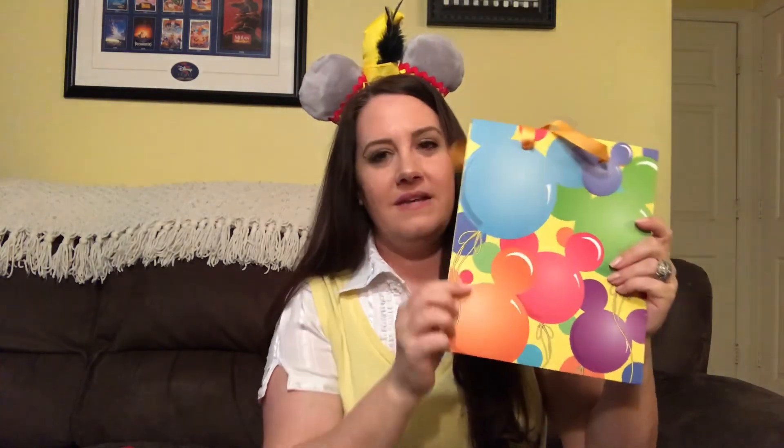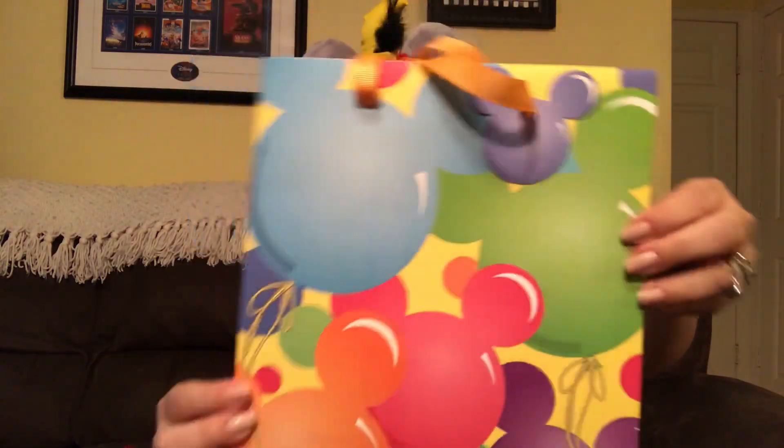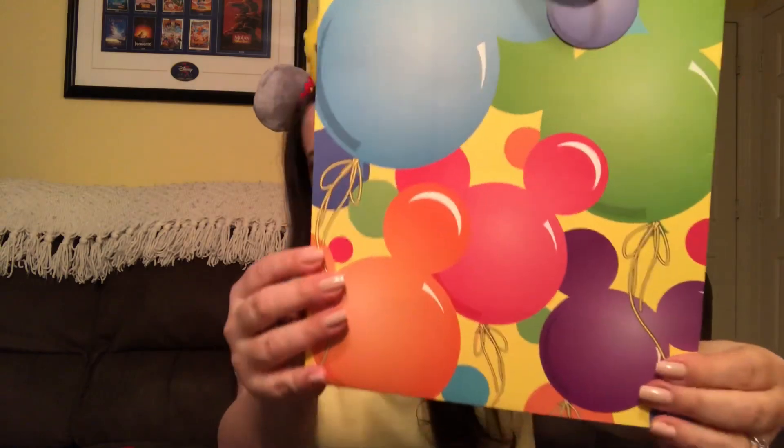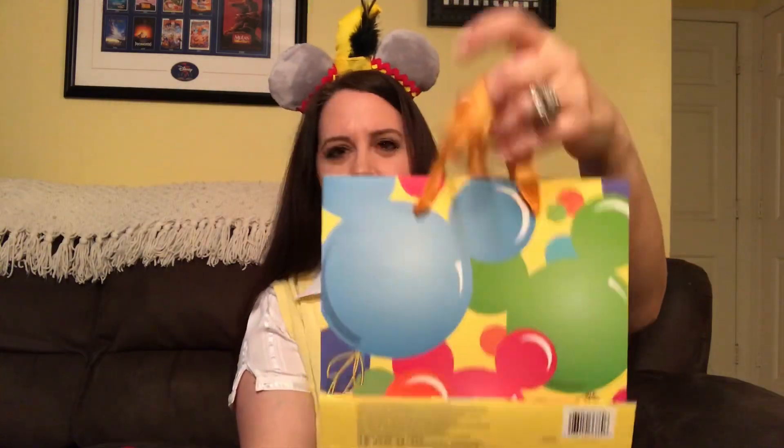I thought it would be really cute for them to wear together the day of her party. I'll probably go Disney bounding myself — I just don't know who I want to Disney bound as yet, so if you guys have any ideas feel free to let me know! This next item also goes along with her birthday. It is a gorgeous Mickey head balloon gift bag — the main color is yellow with gorgeous different colored balloons: blue, green, orange, purple, and red. It looks the same on both sides with yellow handles.